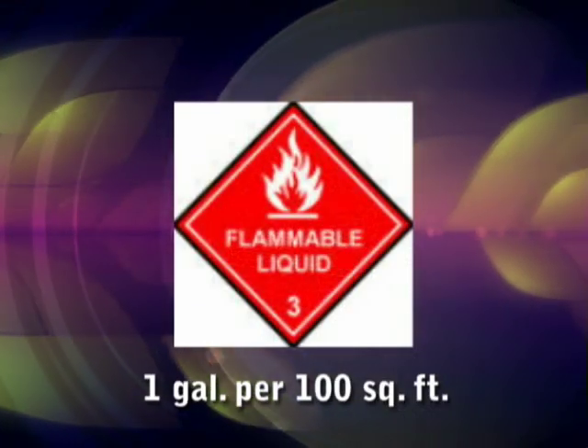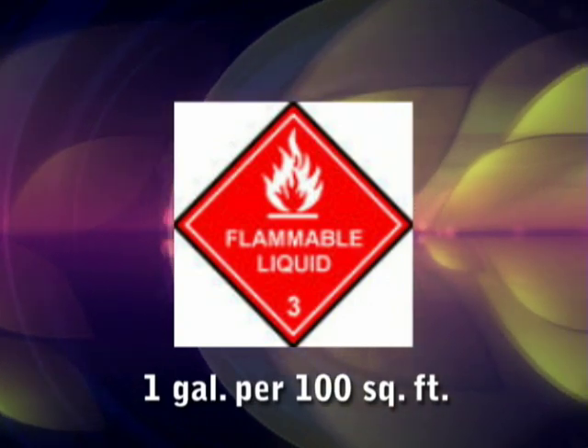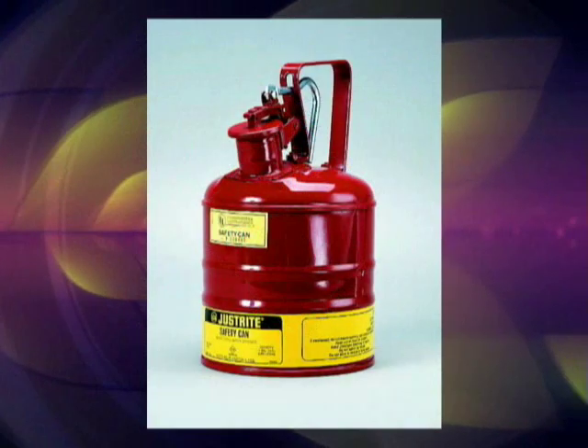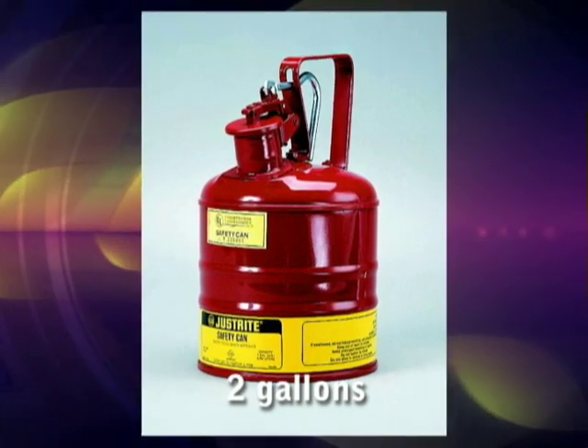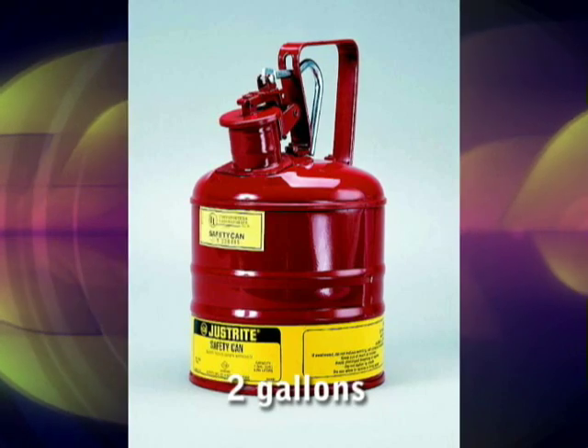Up to one gallon of a flammable or combustible liquid can be stored on open shelves for every 100 square feet of laboratory space. Up to two gallons can be stored in safety cans for every 100 square feet of laboratory space.